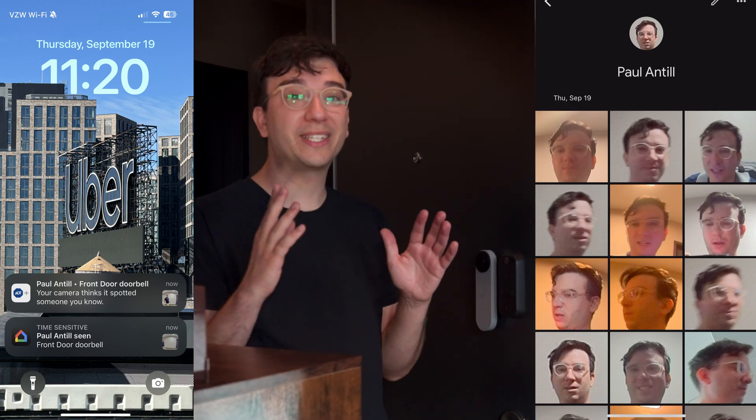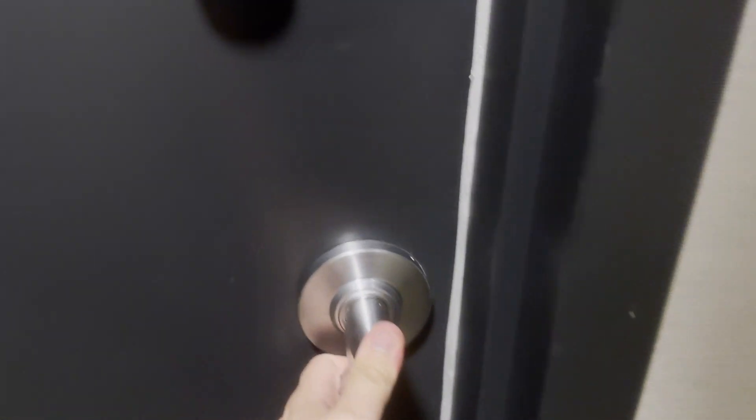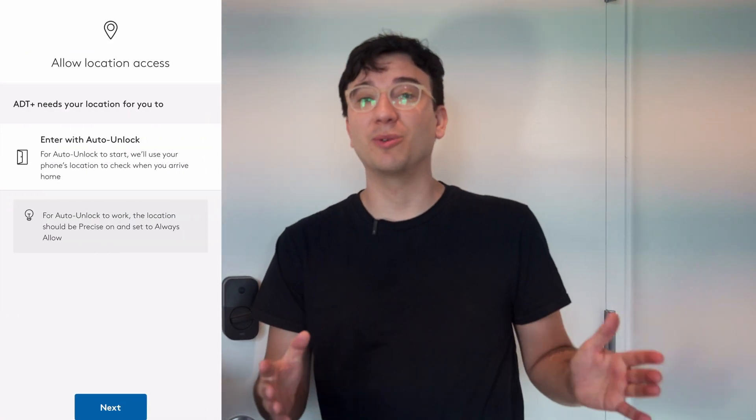Check this out: you walk up to your front door, hands-free, phone still in your pocket. Your doorbell recognizes your face and determines that your phone is within range, and without lifting a finger, the door automatically unlocks. While this may sound futuristic, you can actually do this right now with ADT's new ADT Plus home security system.